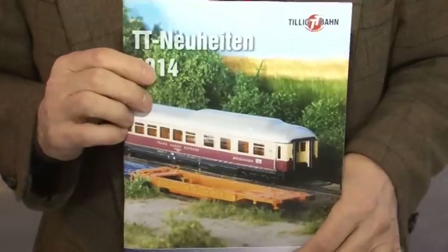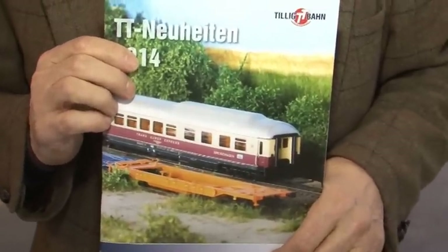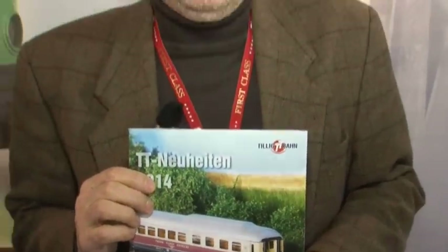Liebe Modellbahnfreunde, die weltgrößte Spielwarenmesse in Nürnberg im Jahre 2014 eröffnet wieder ihre Pforten. Wir eröffnen traditionsgemäß unseren Rundgang hier auf der Modellbahnmesse mit Tillich. Als bewährter Gesprächspartner steht mir wieder Heiner Groh zur Verfügung, und er wird uns sagen, was es Neues bei Tillich im Programm gibt.